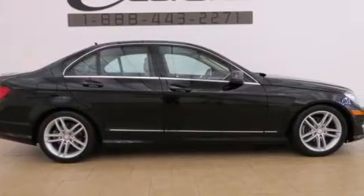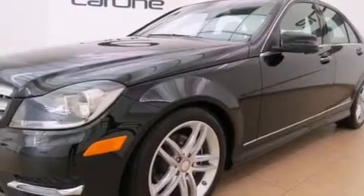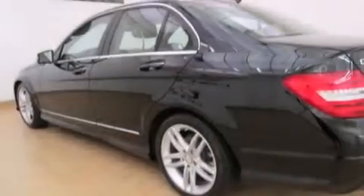Its top features and packages include the Premium One Package, Keyless Go, a low-tire pressure indicator, a sport package, and a sunroof that enables you to fill the cabin with fresh air at the push of a button.